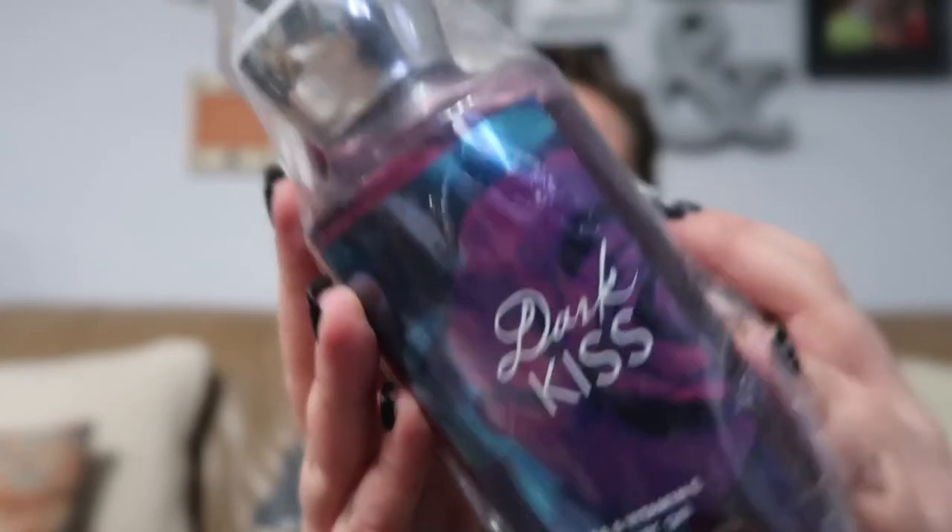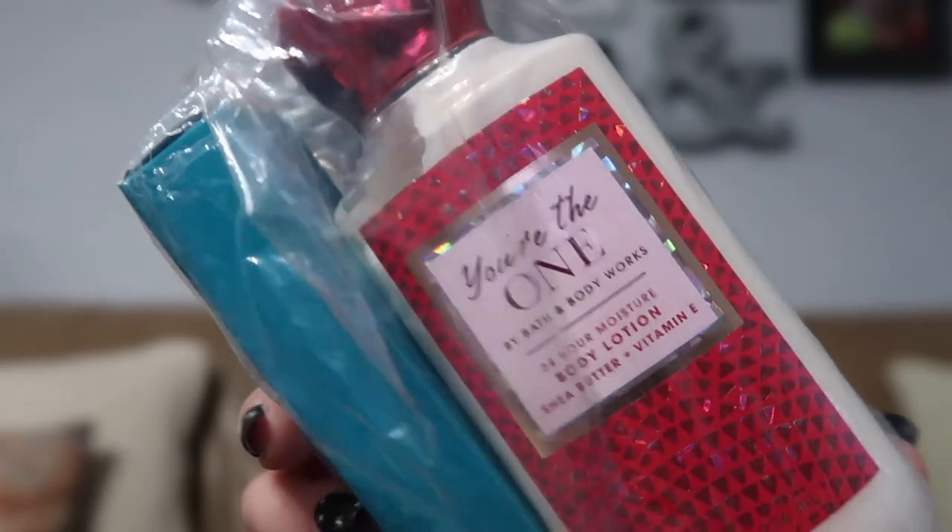First let's talk about the bagged items. It's three beauty products: the first is Bath & Body Works Dark Kiss shower gel, there's also a You're The One body lotion, and the last is a Victoria's Secret Very Sexy perfume roller ball. I haven't run comps on any of these three, but pretty much anytime I see Bath & Body Works or Victoria's Secret body sprays and stuff, I will pick them up.